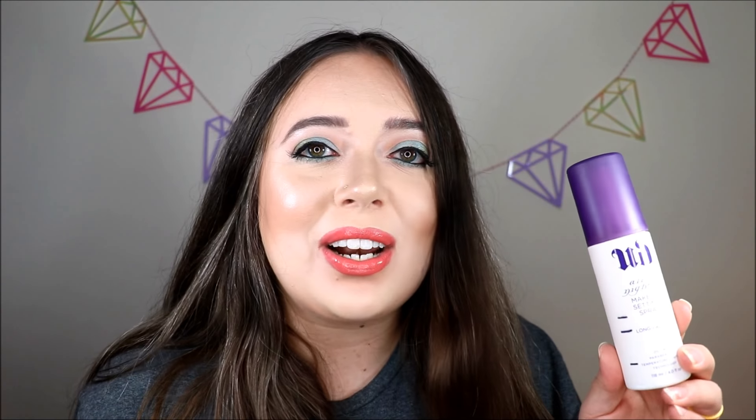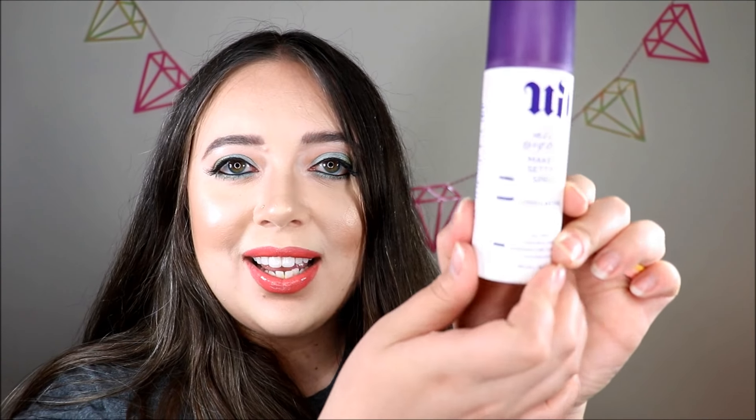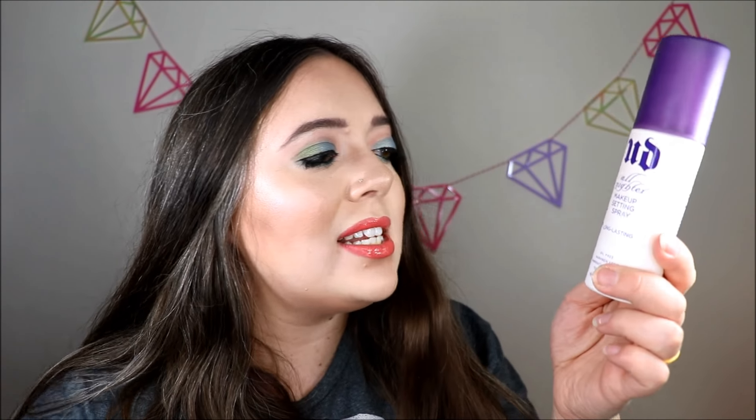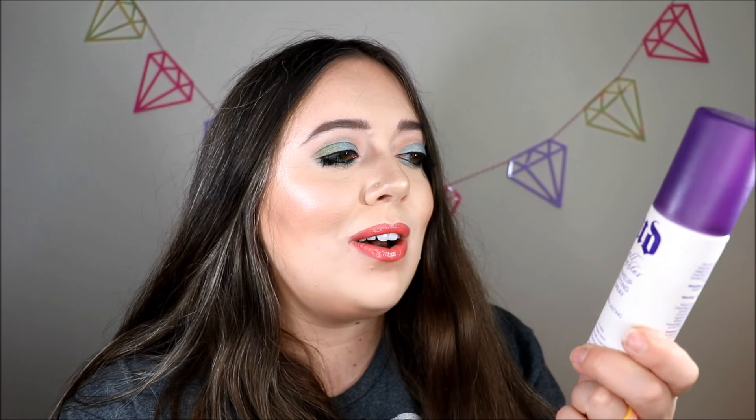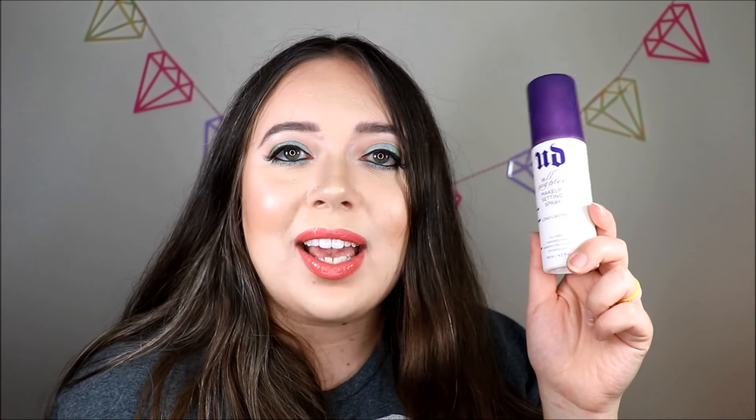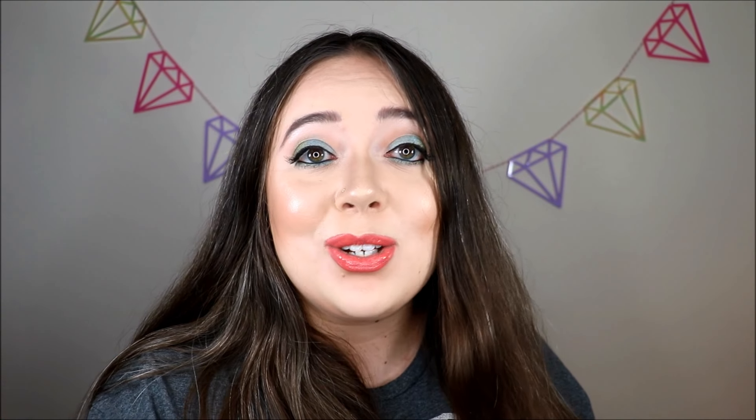Here's my setting spray — this is a product I just added into the project last update. You can see I've used quite a bit of it, so I think there will be no issue finishing this off by the next update. This is the Urban Decay All Nighter. I know they've since repackaged it so it doesn't look like this anymore, but I do really like that product — I've gone through a ton of these in the past. I even have one more stashed away ready to use when this one is gone.